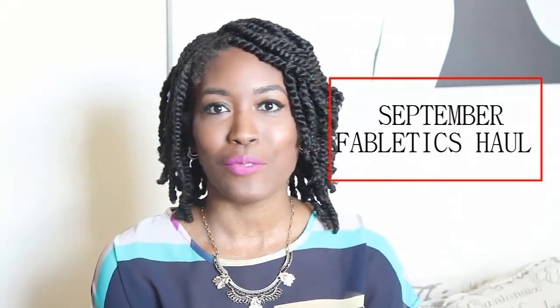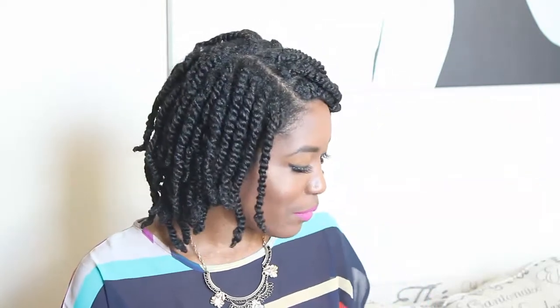Hi guys, so I'm here with this month's Fabletics haul and review and I have two outfits that I'm going to be reviewing.